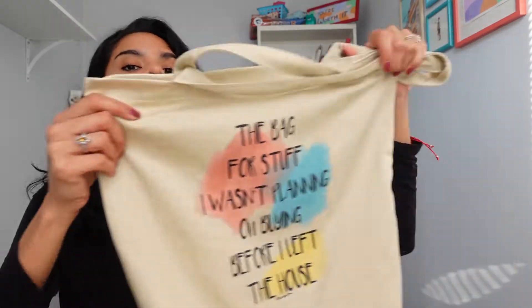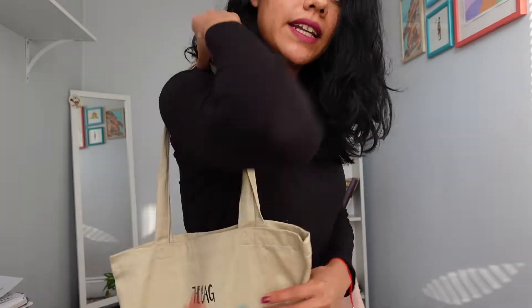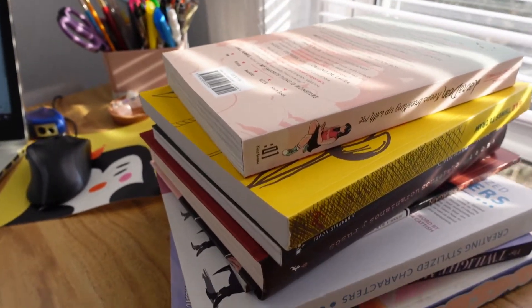I'm happy with the quality of the colors and the printing — it's perfect. The size is really cool too. I'm a tall person, five-nine, and the bag is really big. It's really comfortable because you can put it on your shoulder fast without struggling, which is great for me since I have long arms and sometimes get stuck.